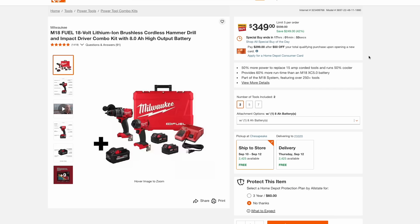On the Milwaukee side, on their M18 line, they have this combo kit with the hammer drill and impact driver, as well as an 8-amp hour high output battery, two other batteries, a charger, and a hard case for $350.